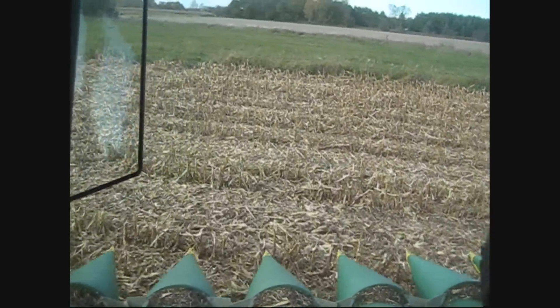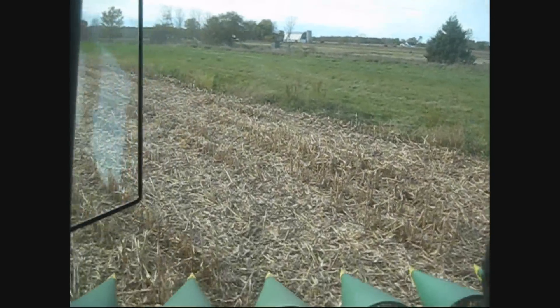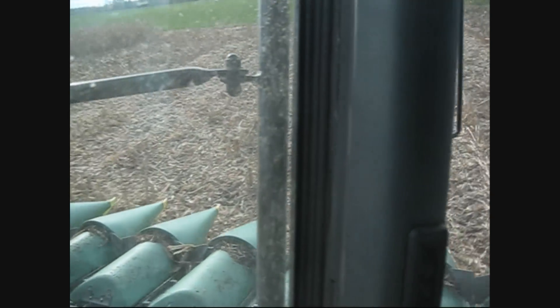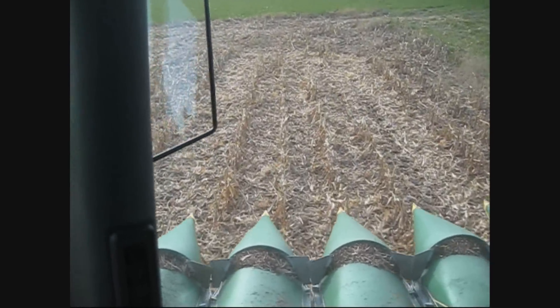And how much wet storage do you have? 50,000 bushel. And that'll keep the dryer running all night? Oh yeah. No, we've been shutting the dryer off and going home. We've had some dry corn.